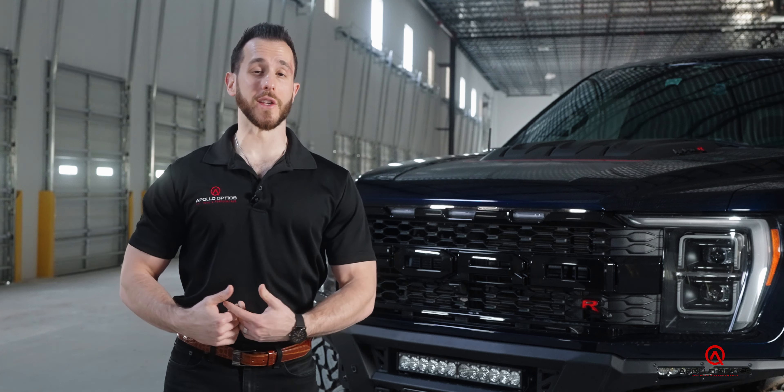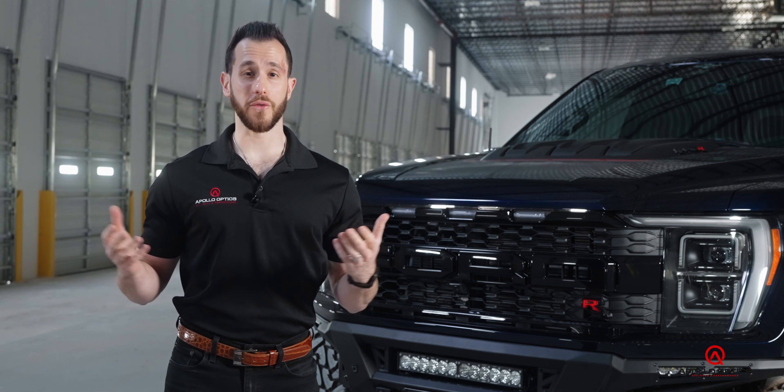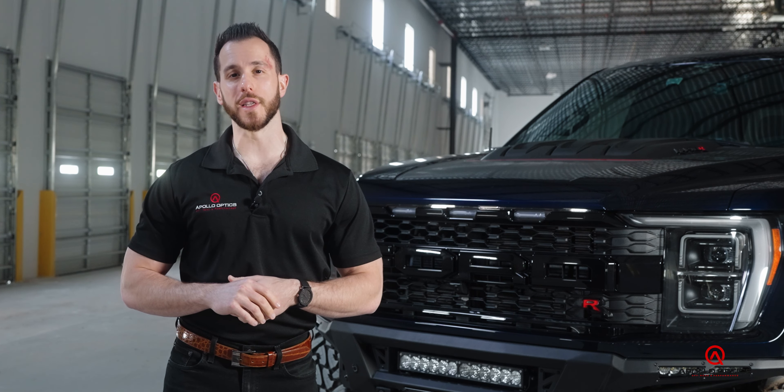While this badass warehouse has the rough construction shot we were looking for, it's pretty hard to see all the details on this truck, so we're going to roll outside and check things out in a little bit more detail.